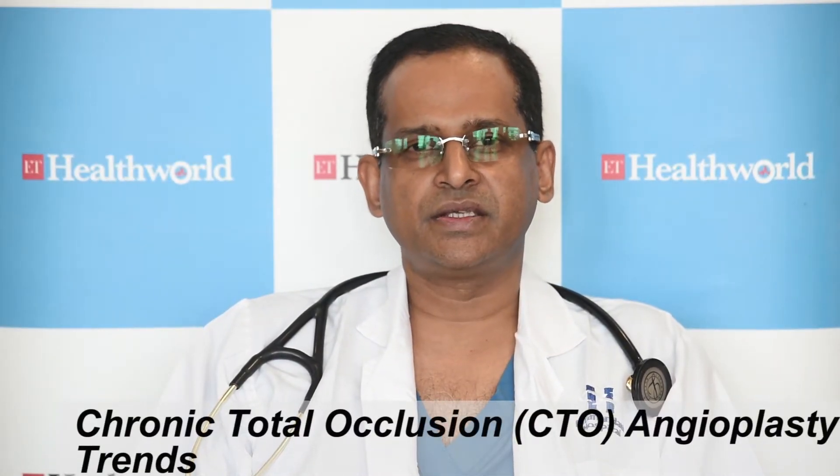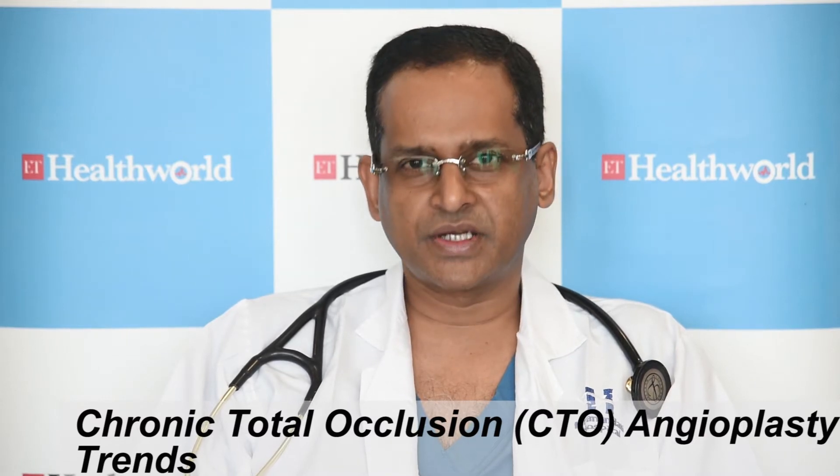As you are aware, CTO angioplasty is the most complex subset of angioplasty where these are hard, old blocks and there are a few challenges in it. The present trend is with the increasing aging population of India and lack of penetration of angioplasty to a lot of elderly patients.